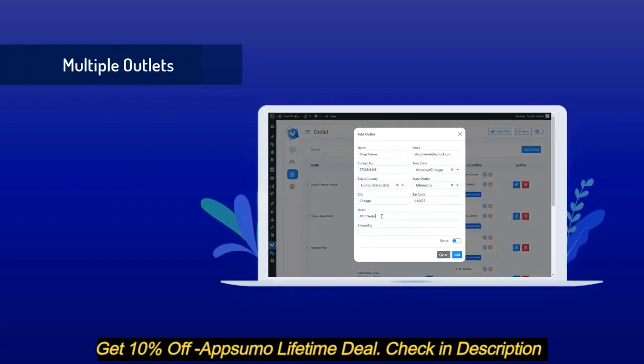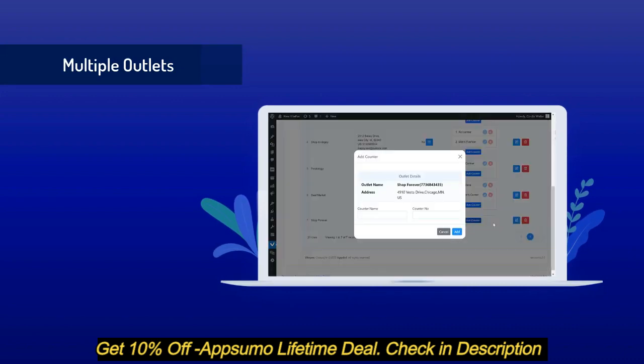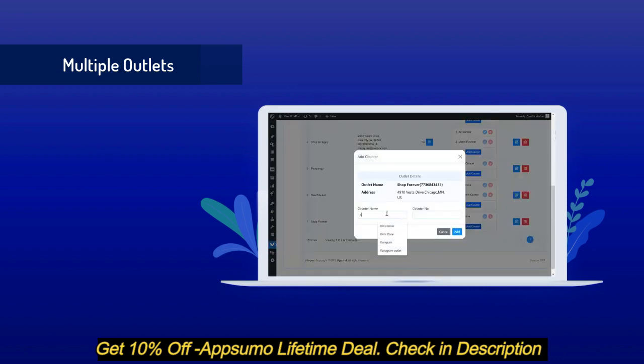You can manage multiple stores with Vite POS, and you can also add multiple counters to each outlet. If tax is enabled in your store, your tax will be calculated according to the location of the outlet.